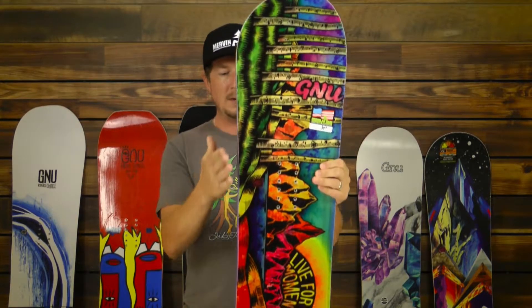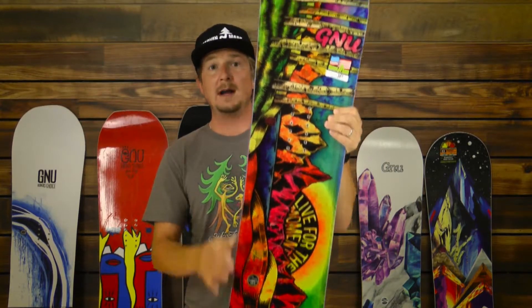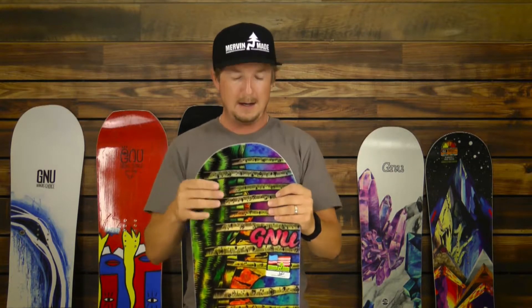More modern technology that we've come up with would be what we call Magna Traction. You may be able to see it from the video, but it's a serrated sidewall that gives you additional contact points all the way down the board, so it's really all about supreme edge control and edge hold.